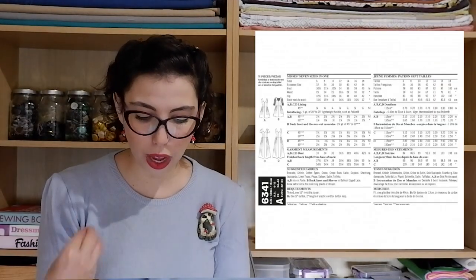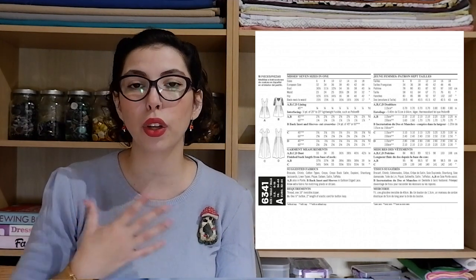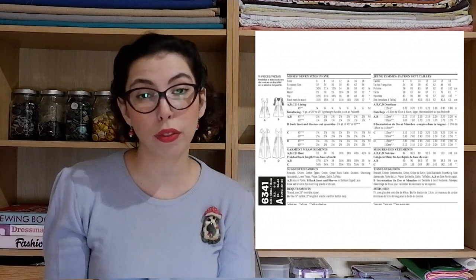Next we have the New Look 6341 dress, which has a lot of options. View A is a sleeveless dress with a flared skirt and pockets. View B has the same bodice and skirt but with three-quarter length sleeves in a different fabric. View C has a short sleeve with the same bodice but a long skirt. View D is a sleeveless bodice with a long skirt that's shorter at the front. My fabric suggestion is our Minerva Core Range Shots Taffeta Fabric in the color Cerise Pink — a really bright pink that would be really fun to wear to a party.